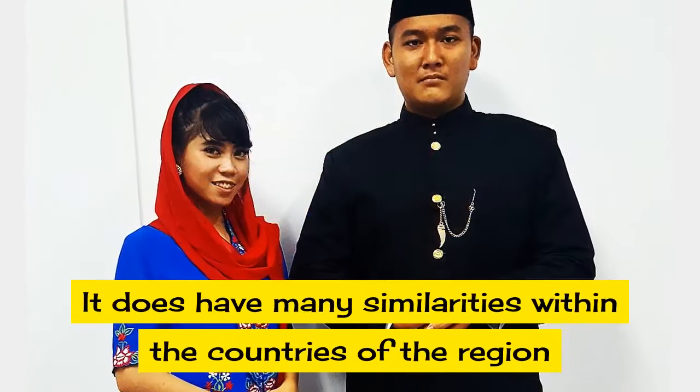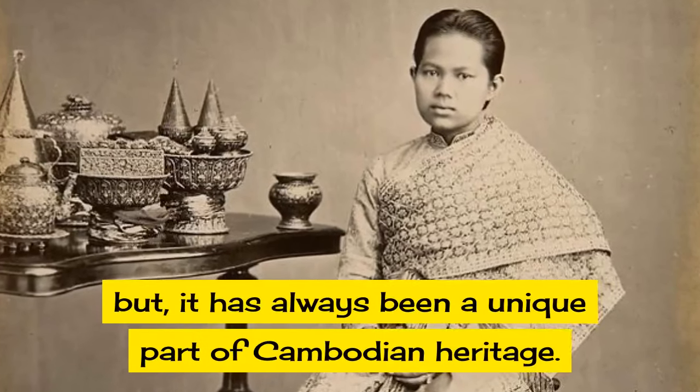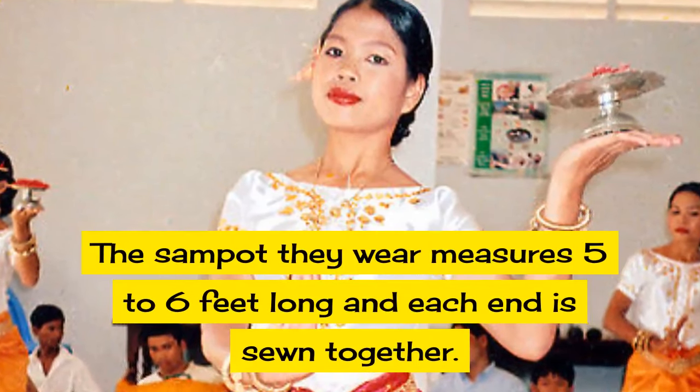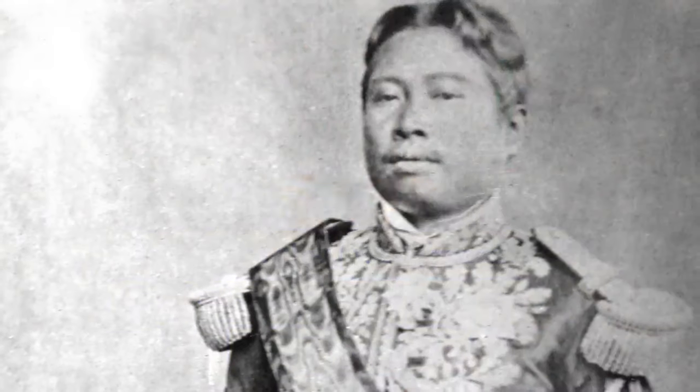It does have many similarities with the countries of the region, but it has always been a unique part of Cambodian heritage. The sampot they wear measures five to six feet long and each end is sewn together.